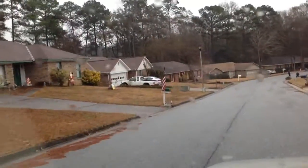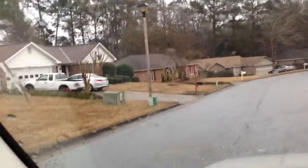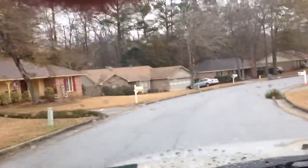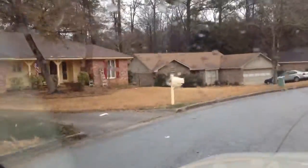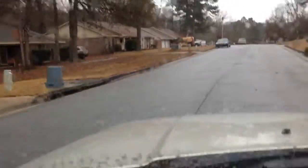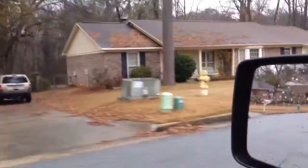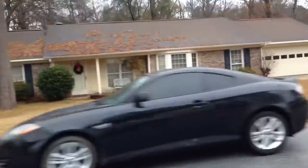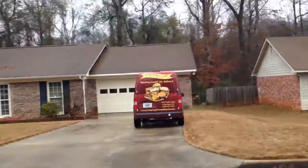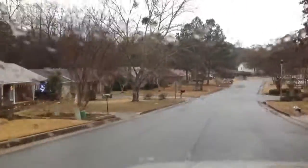We'll kind of give you a snapshot of what the neighborhood's like. Coming up on the house, down here is actually a car parked in front of it. This is a nice neighborhood in North Columbus.